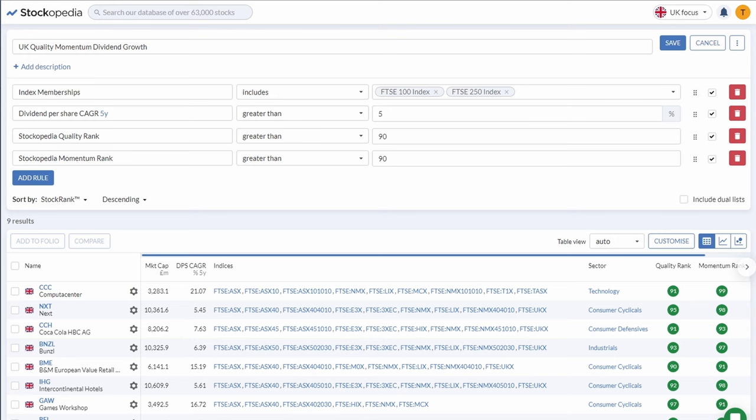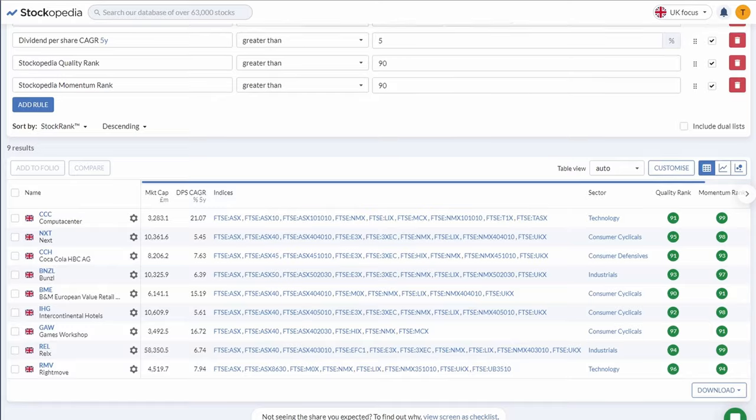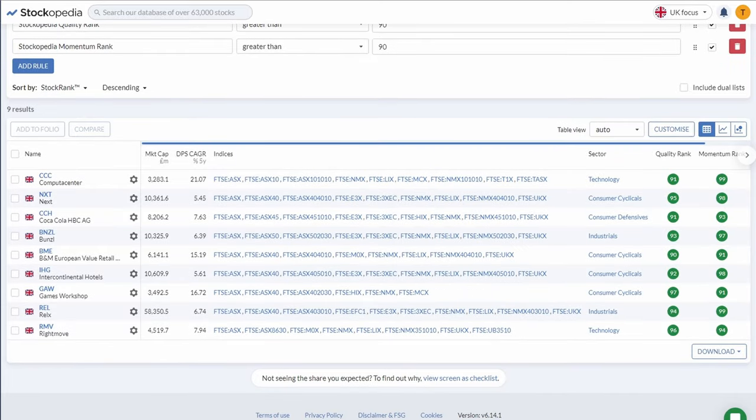To find stocks that met the criteria for this video I used Stockopedia's screening tool. I included FTSE 100 and FTSE 250 companies for both large and mid cap UK stocks. I added a filter for dividend per share compound annual growth rate of at least 5% over the past 5 years, a quality rating above 90, and a momentum screen as well. Altogether my UK quality momentum dividend growth screen returned 9 results, from which I picked 3 stocks to go through in this video, though you can see all 9 on screen now.